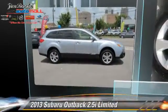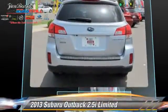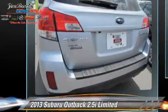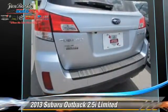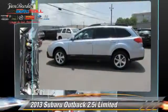The 2013 Subaru Outback 2.5i Limited, powered by a 2.5-liter four-cylinder engine with an automatic transmission. This vehicle has fewer than 20,000 miles on the odometer and gets up to 30 miles per gallon.